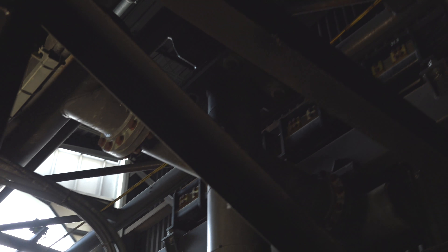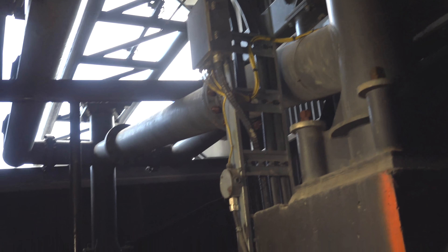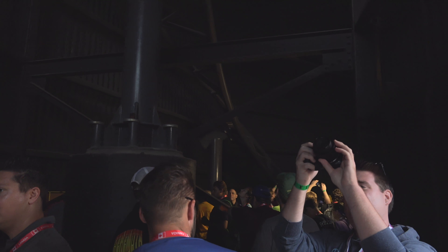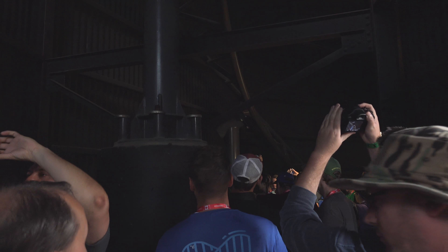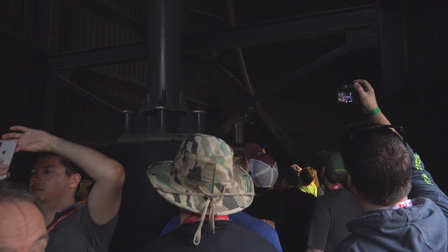Currently standing under Backlot Stunt Coaster, right in the tunnel. Which is pretty awesome — it's not the tunnel I wanted to go in today, but still pretty awesome.